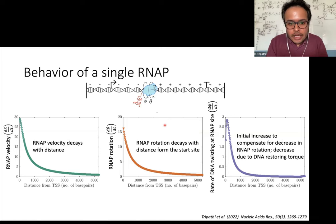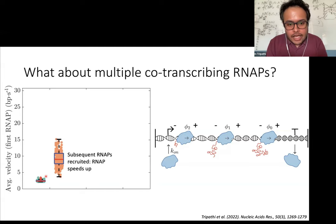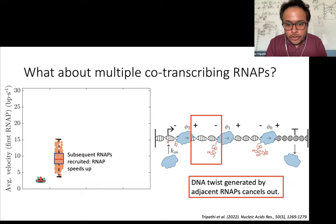What happens for the case of multiple RNA polymerases transcribing at the same time? We see a different behavior. With a single RNA polymerase, the average velocity is pretty low. But when other RNA polymerases are recruited behind, this RNA polymerase actually speeds up and its velocity almost increases by two to threefold. This effect is very intuitive because one RNA polymerase causes negative twist upstream and positive twist downstream, while the adjacent RNA polymerase causes positive twist and negative behind it. The positive and negative twists caused by adjacent RNA polymerases cancel out, making it easier for all polymerases to keep moving forward.